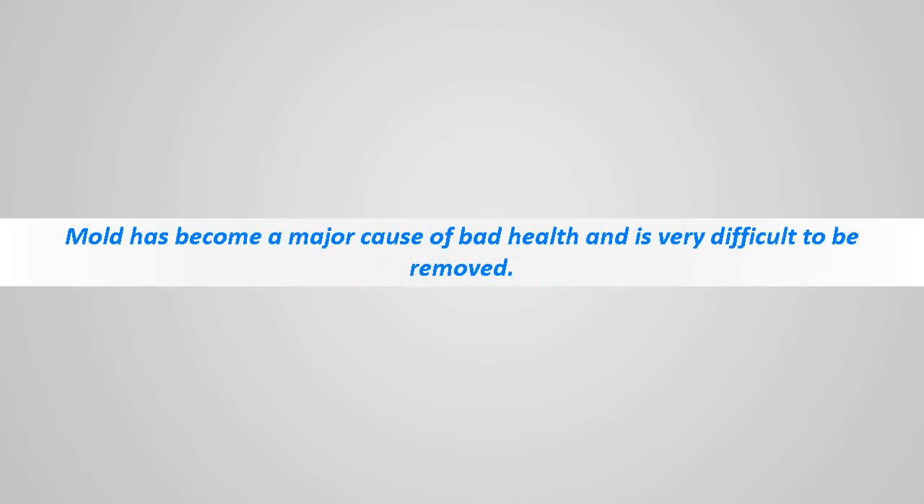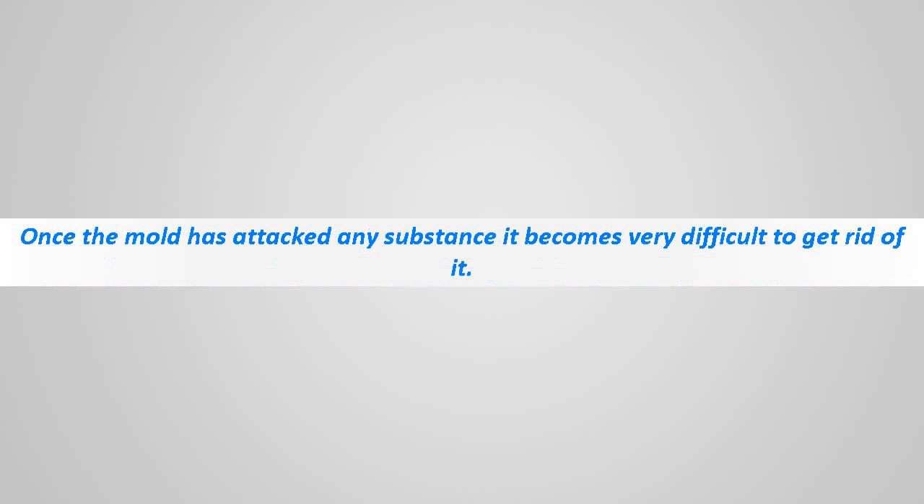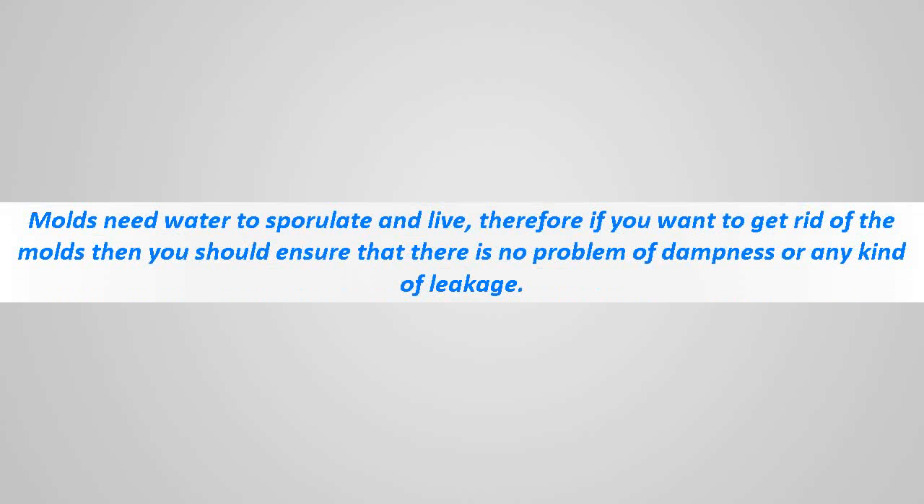Mold has become a major cause of bad health and is very difficult to remove. Molds are a disaster to people with allergies or any kind of health problems. Once mold has attacked any substance, it becomes very difficult to get rid of. Molds need water to sporulate and live, so you should ensure there is no dampness or any kind of leakage.